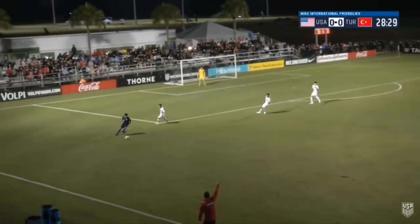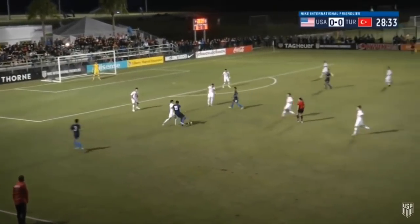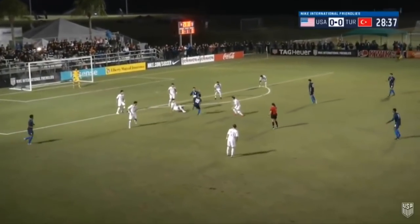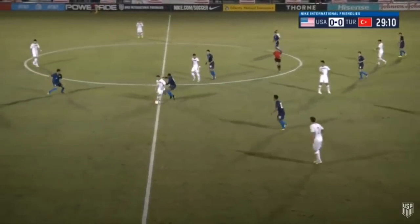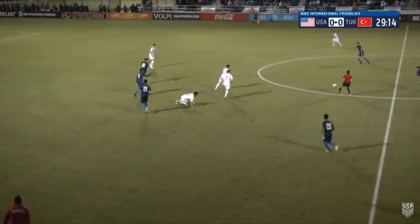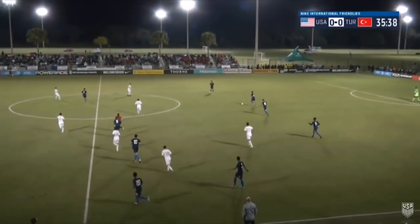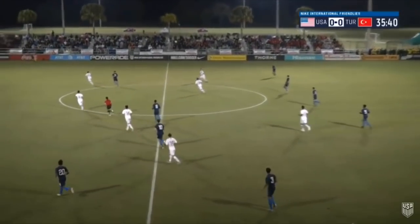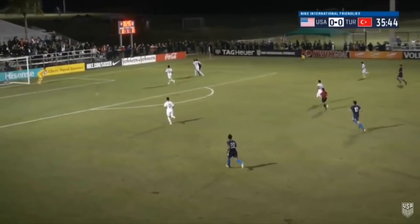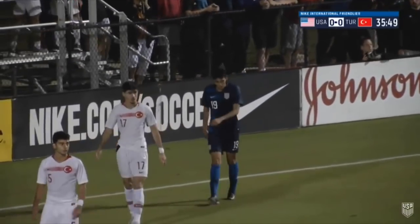Ball over the top for Pepe to chase. That was a great job by the FC Dallas man to track it down. Now he holds it up and waits for more runners. Great pressure applied by Gray, but unable to pounce on it. Akbinar called for the foul. Hernandez plays it quickly. Judge looking for Pepe. Pepe has a quick shot, took a deflection along the way. It'll be a corner kick for the U.S.